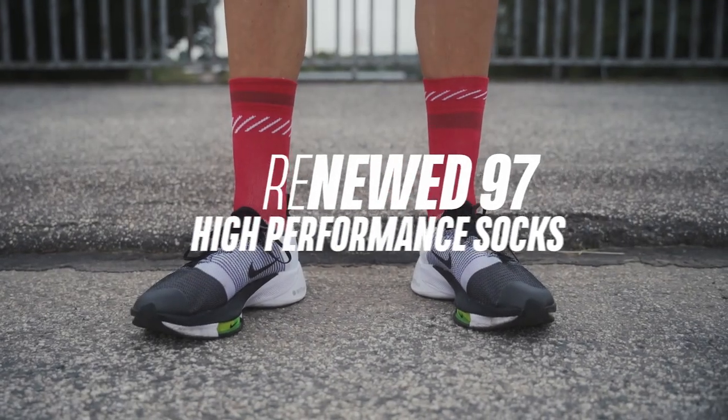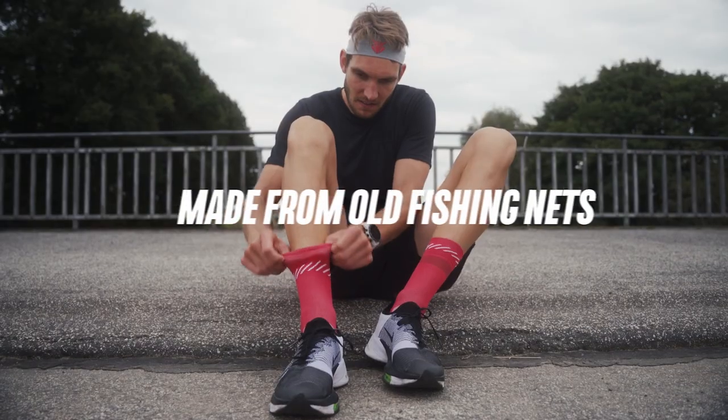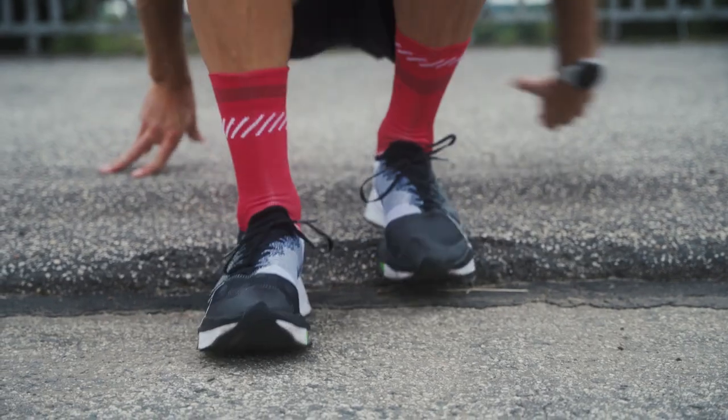I'm Alex and these sports socks are made out of ocean waste. You don't believe me? We will tell you the whole story now.